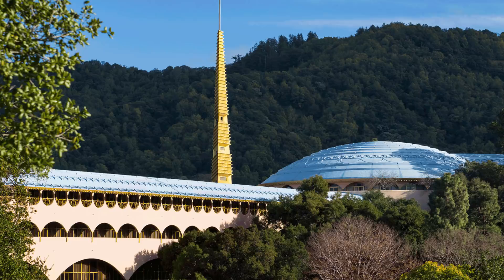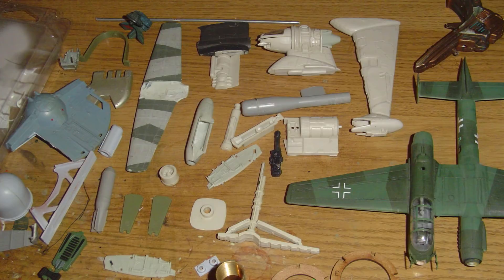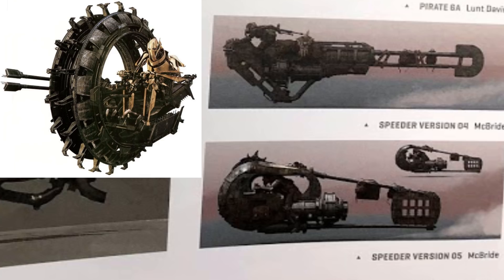This B-Wing inspired ship was to be Enfys Nest's mothership, and would have pulled up on the coaxium train to shoot out speeder bikes via these pods. It was made by kit-bashing parts from a B-Wing and would have been used to explain on screen how the speeder bike marauders got from planet to planet. And of course there were a ton of different speeder bikes drawn up, including one that for some reason just reminds me of Grievous' wheel bike.